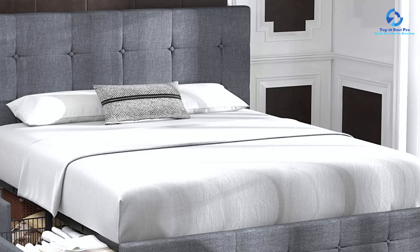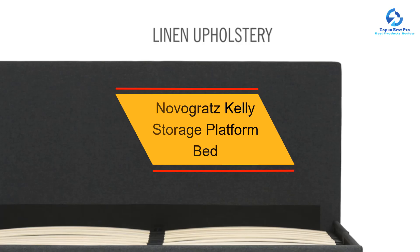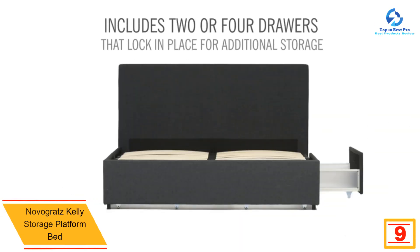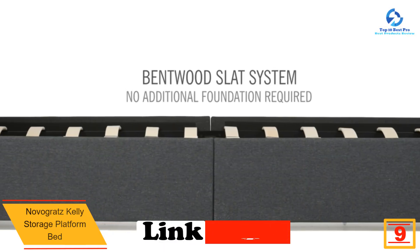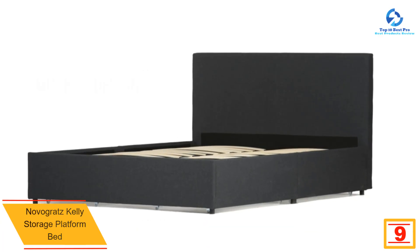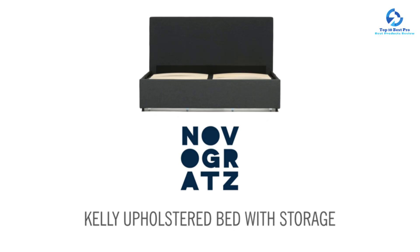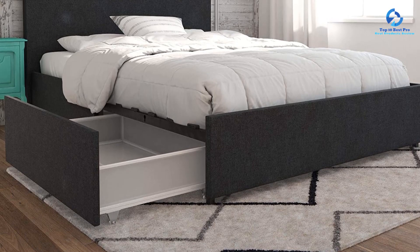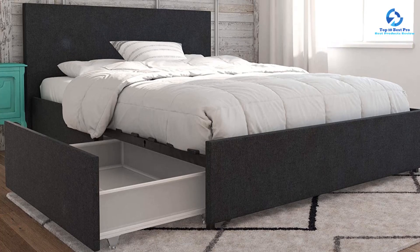Moving on, at number 9 we have the Novogratz Kelly Storage Platform Bed. This is an exceptional piece of furniture that combines style and functionality seamlessly. The modern design immediately catches the eye with its clean lines, exuding a contemporary charm that effortlessly enhances the overall aesthetic of the bedroom.